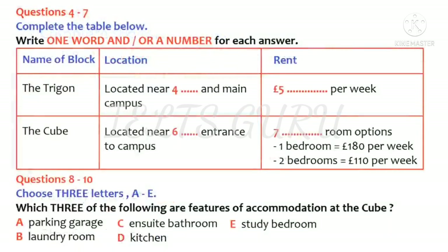You now have 30 seconds to look at questions four to seven. Okay, now there are several options for postgraduate students. Firstly, there is the Trigon. This is a new block near to the station and not far from the main campus. Accommodation is what we call cluster accommodation. There's a small group of rooms, usually six, each with its own bathroom clustered around a lounge kitchen area which is shared.